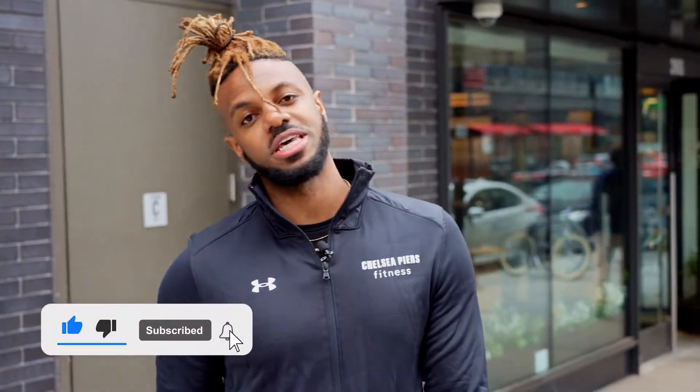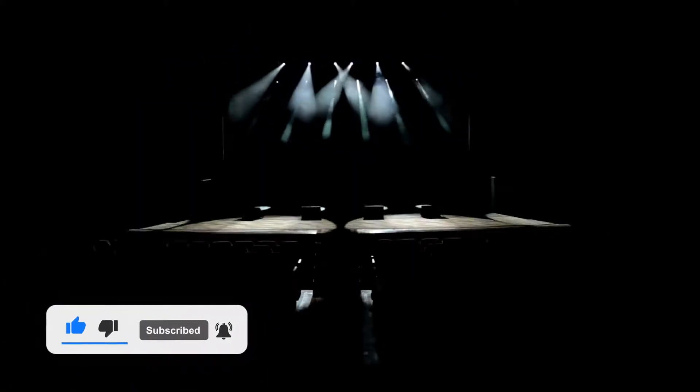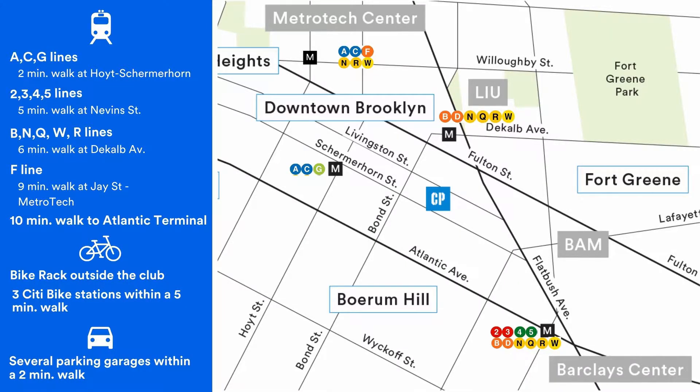We're right around the corner from so many Brooklyn staples like the Barclays Center, BAM, and Dekalb Market. Not to mention every train line you can dream of.